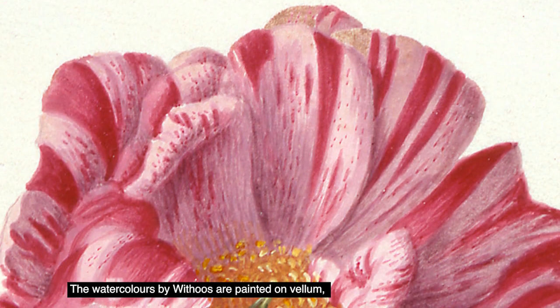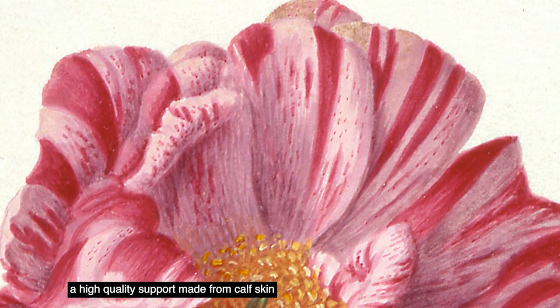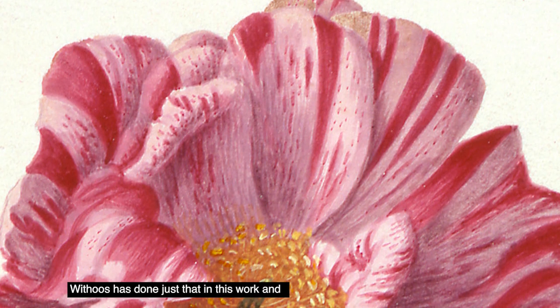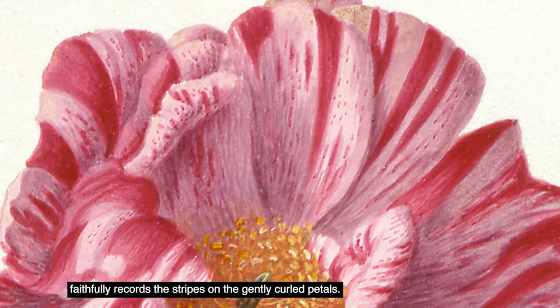The watercolours by Wittos are painted on vellum, a high quality support made from calfskin, which was ideal for works of this type because its smooth surface allowed the artist to paint with fine detail. Wittos has done just that in this work and faithfully records the stripes on the gently curled petals.